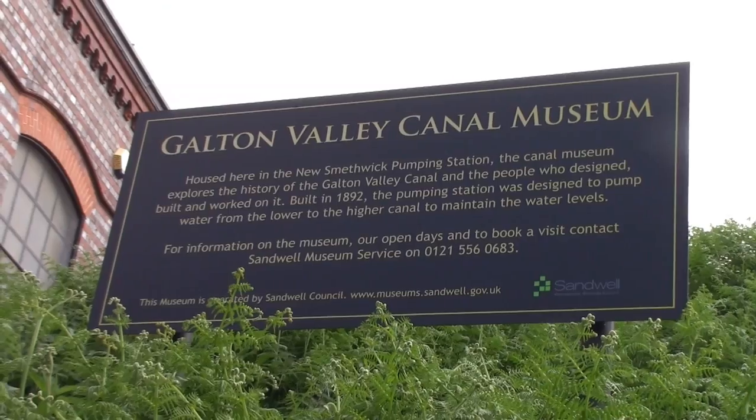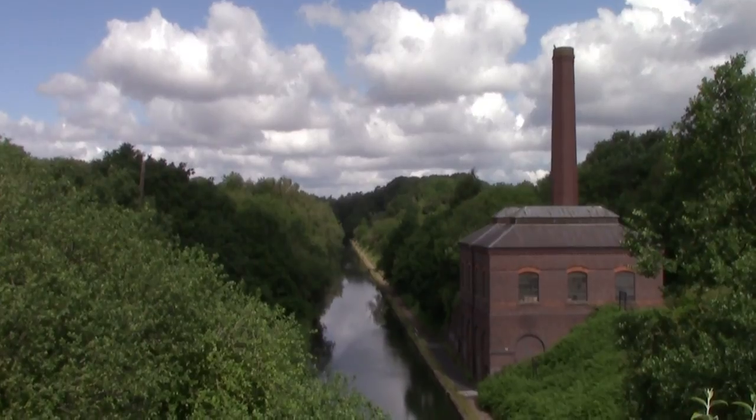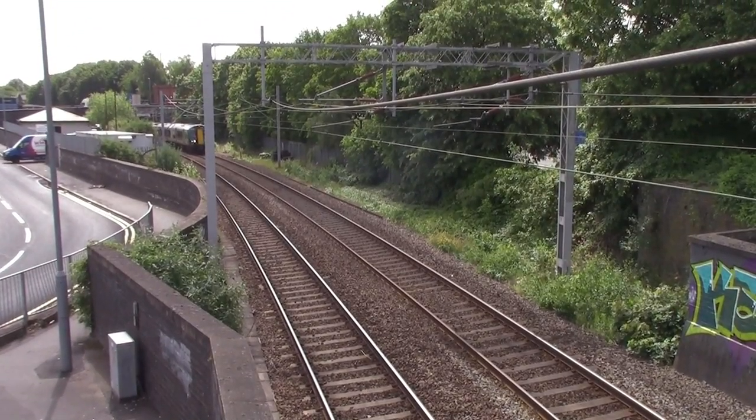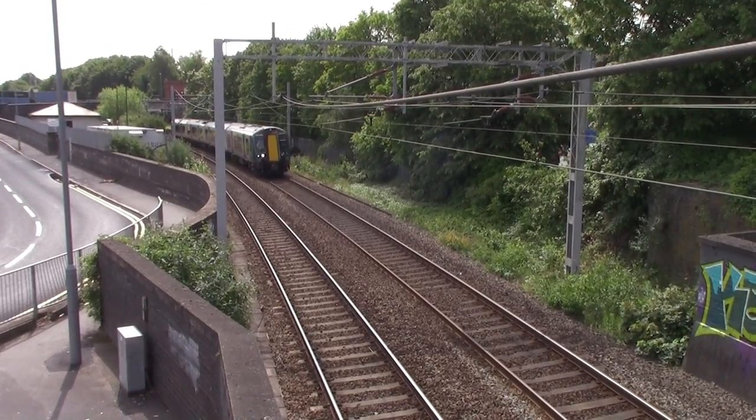The building right behind me is Merrick Pumping Station, which opened in 1892, and you can get a lovely view of the pumping station and the canal from this bridge just behind me. There are literally stunning views. You can also notice a footbridge up there — that is the Stour Valley Line, where you can see trains passing through between Smethwick Rolfe Street and Smethwick Galton Bridge.